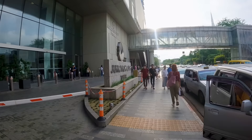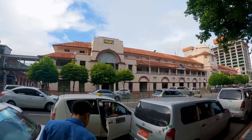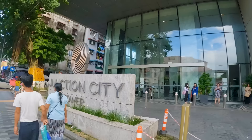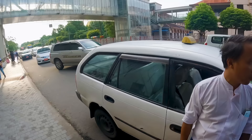We have arrived at Junction City Tower — this is where the mall is. This other building nearby is an older market called Scott Market, also known as Bogyoke Aung San Market. I was initially told the mall is closed on Mondays, so I thought we'd have to improvise and explore the old market instead.